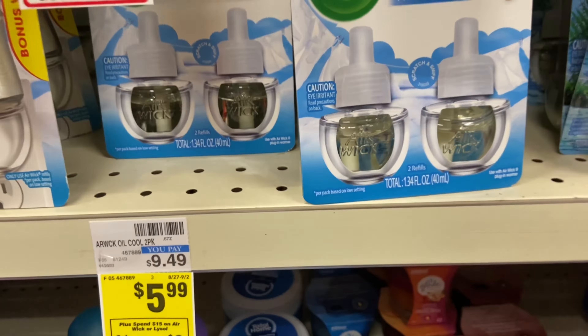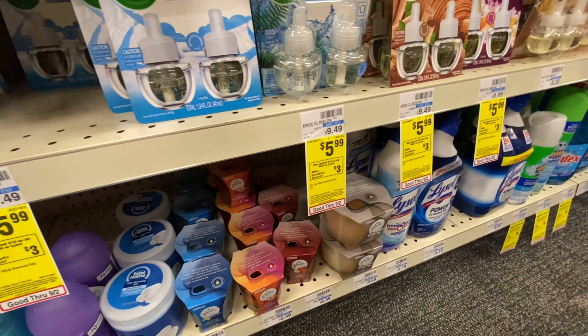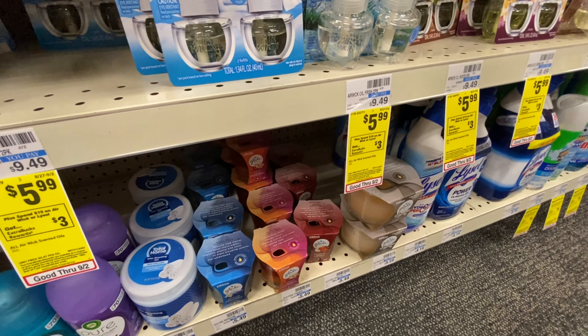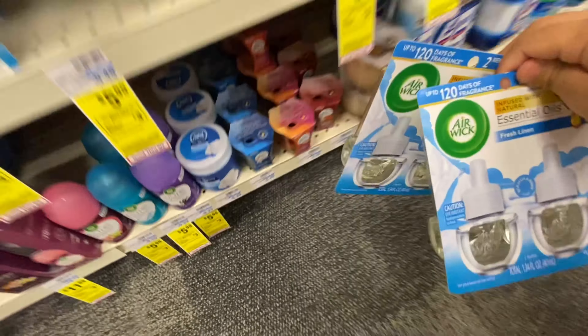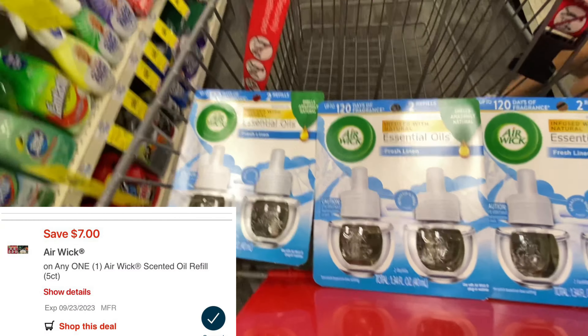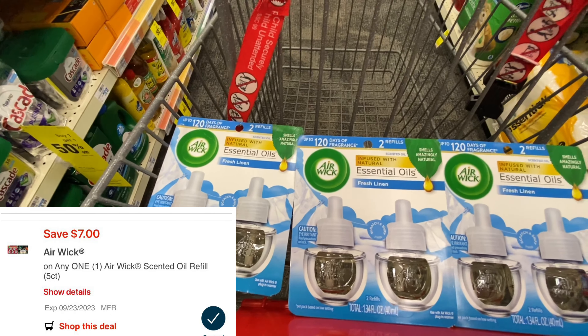We're going to be starting off with this Airwick deal. Airwick and Lysol are going to be on a spend $15, get back $3 in extra bucks, limit of one time per account. The Airwick is included, but only this fresh linen scent right here is attaching to a coupon we have. So I'm going to be grabbing three of these at $5.99, totaling $17.97. I scanned all the other scents that were also $5.99 and no coupon was attaching, so I'm just going to grab these to be on the safe side.